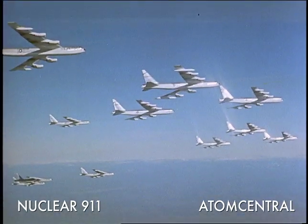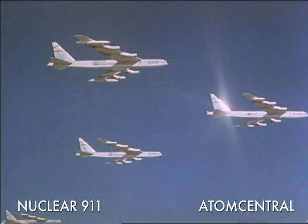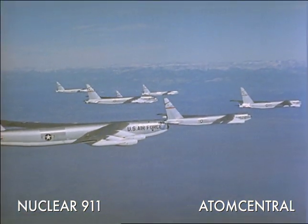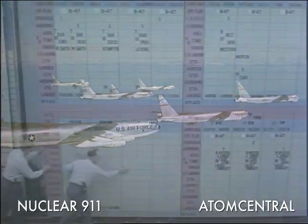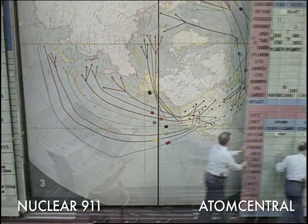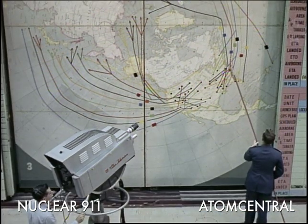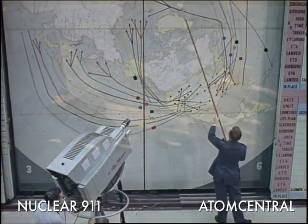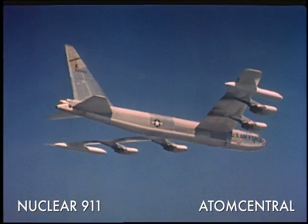Twelve B-52 Stratofortresses would carry nuclear bombs on four different routes every minute of the day, 365 days a year. One route would take a B-52 over Greenland, another headed east over Spain, and a third route crossed the Pacific from Alaska to Japan, ready to strike targets in the Soviet Union at a moment's notice.